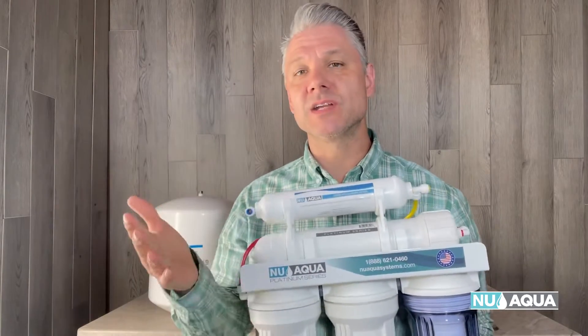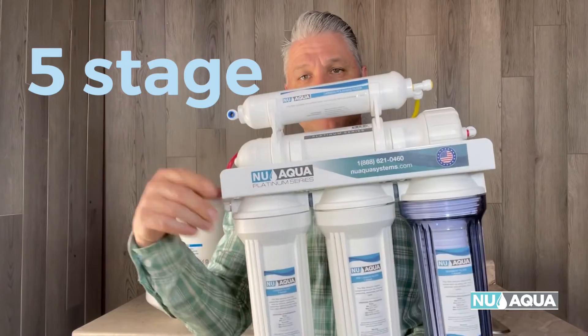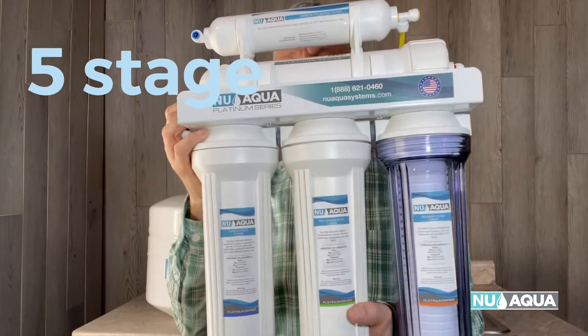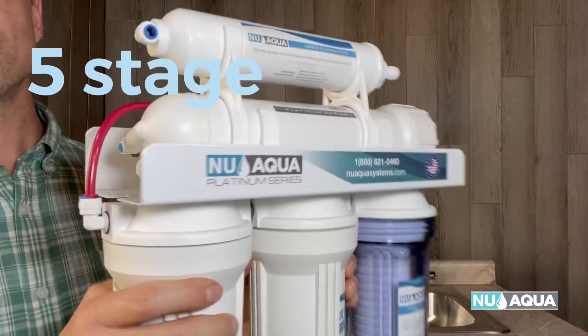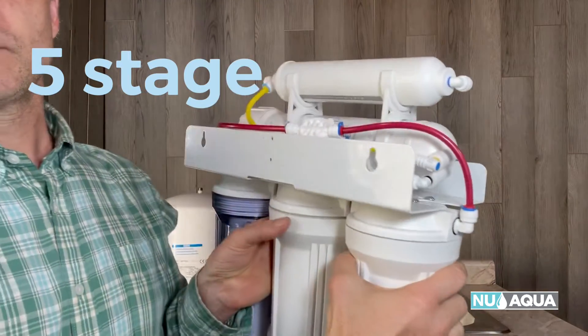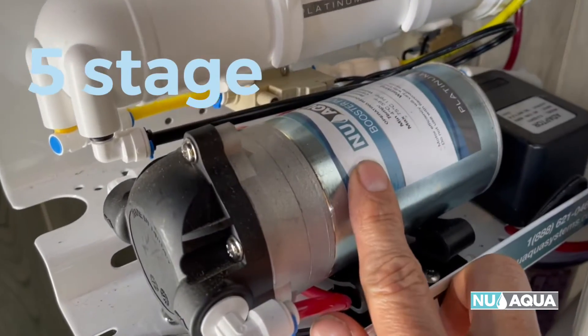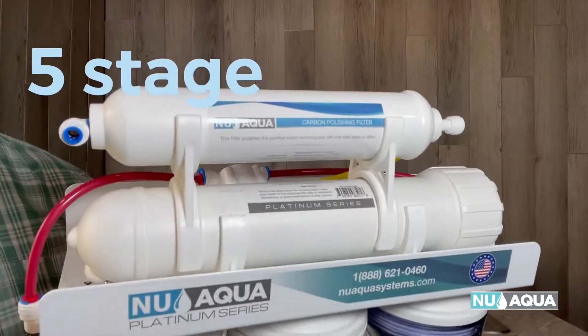Now that we've done the math and assessed where to install it — on your countertop or under your sink — let's look through each system. First up is NuAqua's Platinum Series five-stage 100-gallon-per-day RO system. This is the entry-level, tried-and-true model. It gives you all the base features of an RO system, designed to run between 40 and 80 PSI. If you're on the low end of the pressure spectrum, this model is available with a pump. This is the system to go for if you're on a tight budget or just looking to get your feet wet.